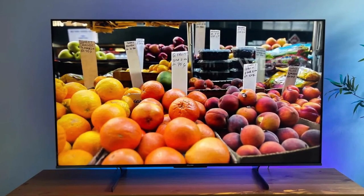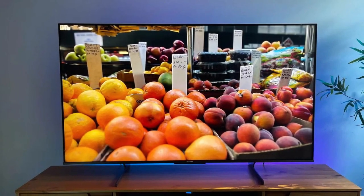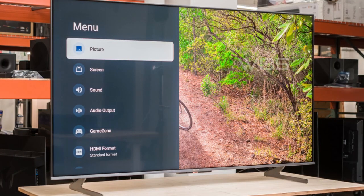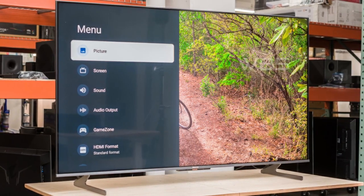The Dolby Vision HDR picture and Dolby Atmos sound are cinema technology for your home, providing amazing realism you can see and hear in every scene. Smooth motion removes the digital noise that can affect moving objects. The TV's native 120Hz refresh rate is the foundation for its 480 motion rate.